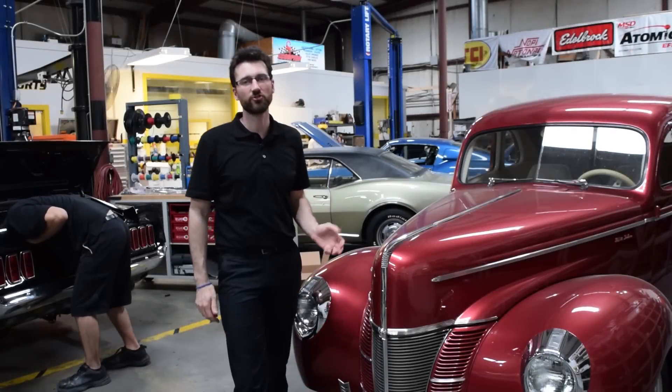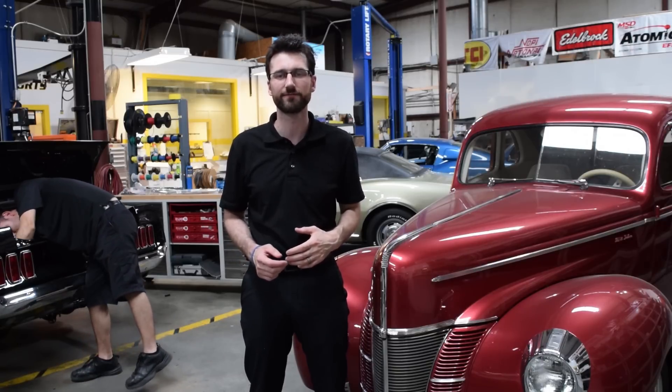A while back, we had some drivability issues with a vehicle here in the shop. It would run and drive great, but after idling at a stoplight, it would start to run rough. When we tried to accelerate, we'd experience a lean backfire through the intake, and then it'd just run really rich.